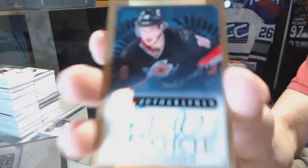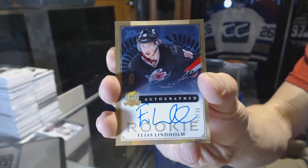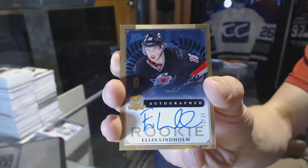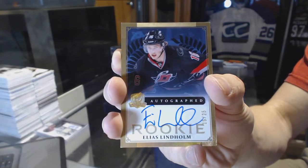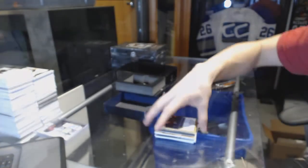And a gold rookie autographed, number 15 of 25, for the Carolina Hurricanes, Elias Lindholm. Gold rookie autographed, number 25, for the Hurricanes.